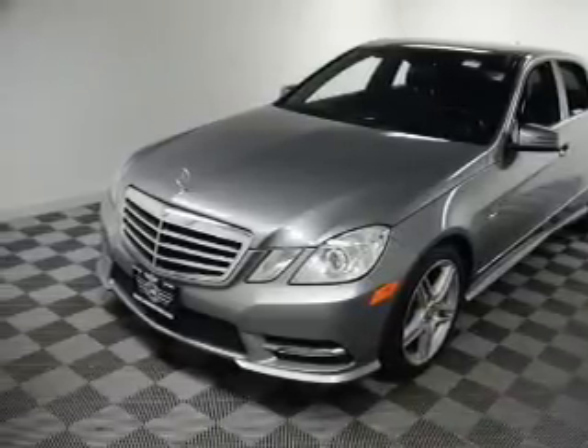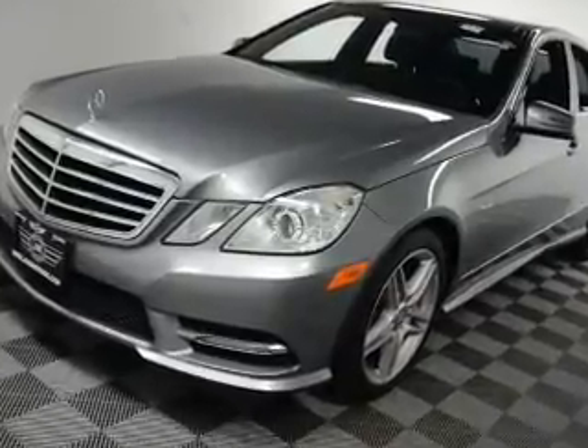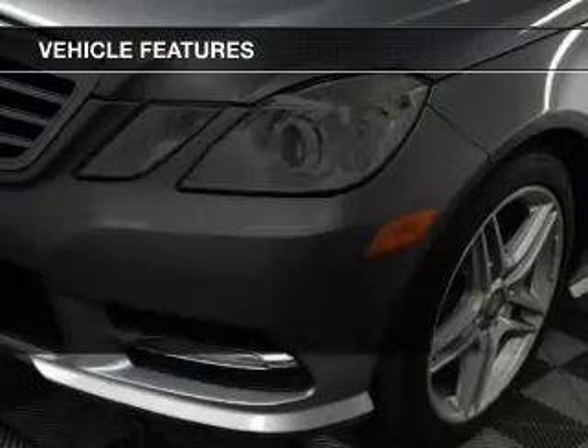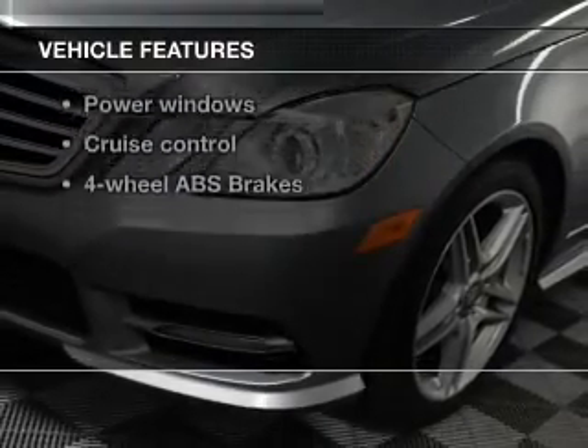Anti-lock brakes help you bring your vehicle to a safe stop. Let the sun shine in with a sunroof, and memory settings make for a more comfortable ride. And with these notable features, you won't want to miss out on the opportunity to own this amazing ride.